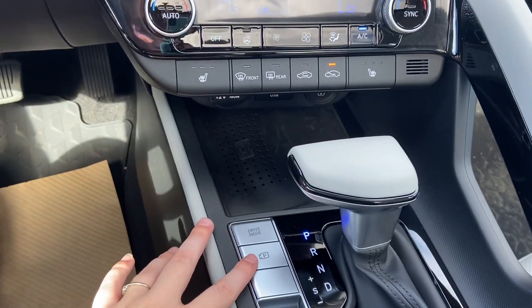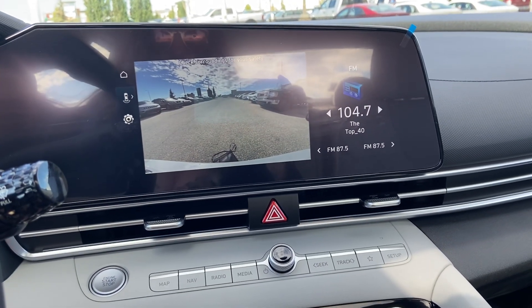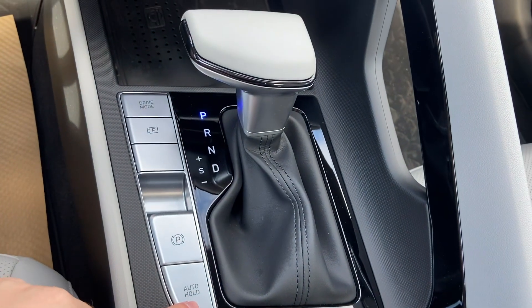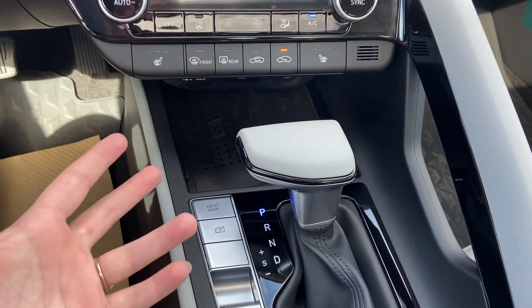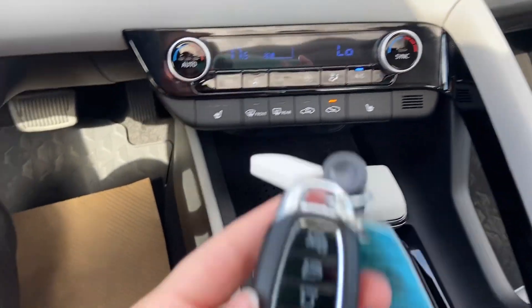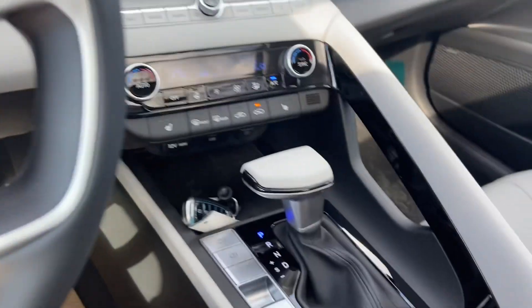You also have your backup camera that you can use when you're parked or when you're going under 10 kilometers. Electronic parking brake and your auto hold — your auto hold is going to keep you stopped even while you're in drive once you come to a complete stop, which is great for long red lights or trains. This does have a remote start on the key fob as well as on the app.